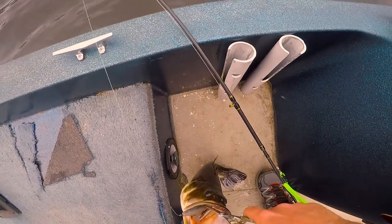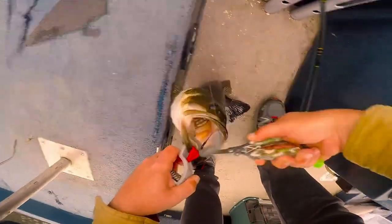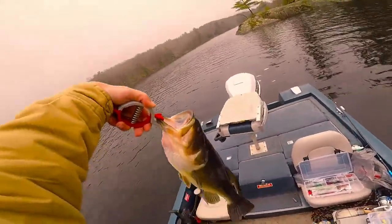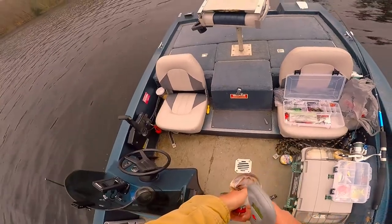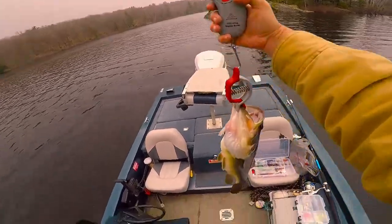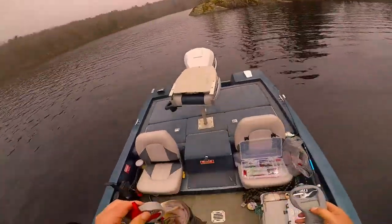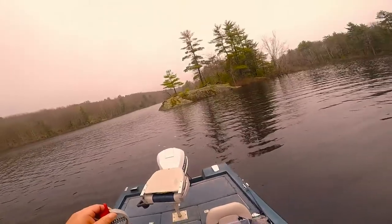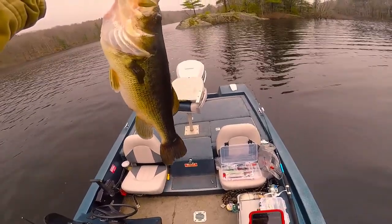We're gonna try to get the hook out of there - there we go. So we got a pretty big bass here. Get a glimpse of him, get him on the scale here, see what we got. Four point one four - that's a nice bass. We'll grab a picture with him, a little selfie there. Hopefully you can get a glimpse of how big he is, he's a big boy.